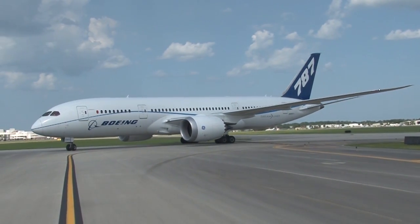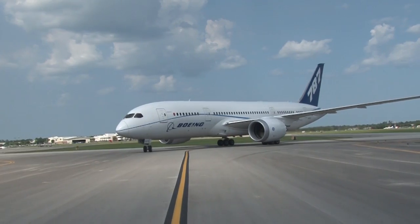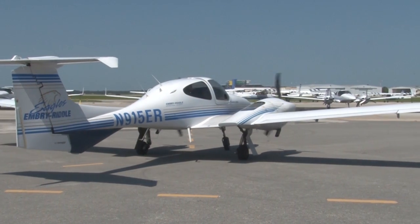The landing gear system provides the ground support to the airplane for taxi, takeoff, and landing. There are many types of landing gear systems, with the most common landing gear systems utilizing wheels.